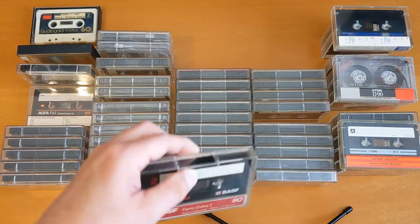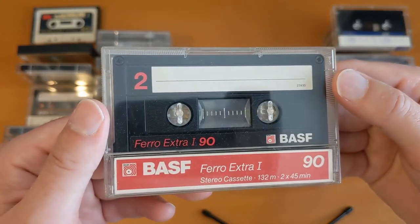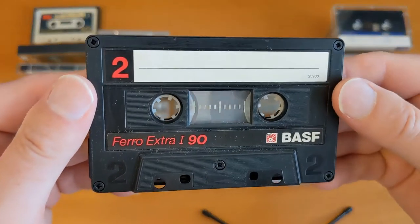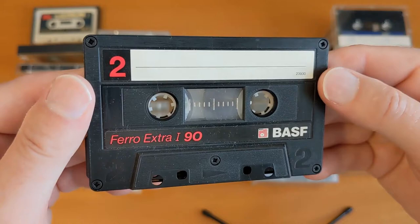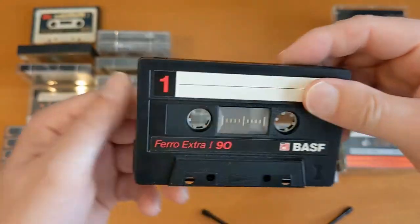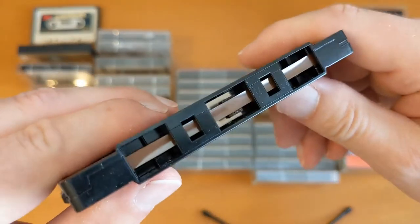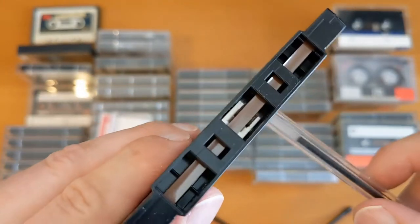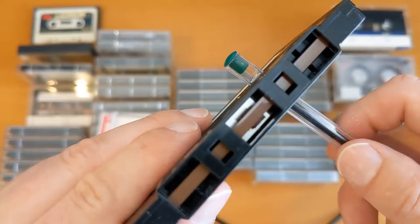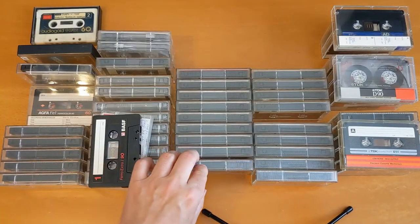Let's have a look at some cassettes I don't know much about — but I do love the look of these. These are BASF Ferro Extra ones, 90 minutes. They just look really good. I think they might be 1985, something like that. Still a bit dusty, and there's that tape again, slightly stretched or weathered. Is that called a tram line? There's a bit of a tram line there.